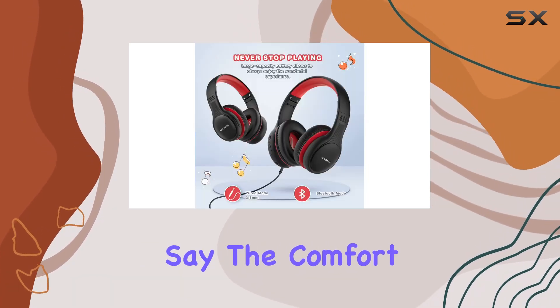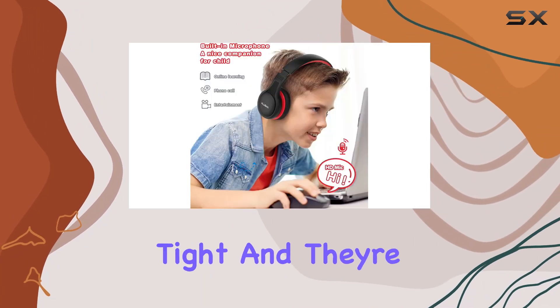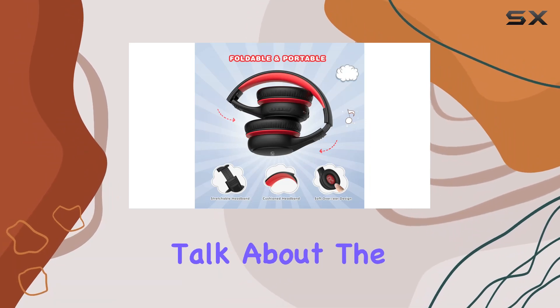I've got to say the comfort level is impressive. The over-ear style provides a snug fit without feeling too tight, and they're adjustable, so they'll grow along with your child.